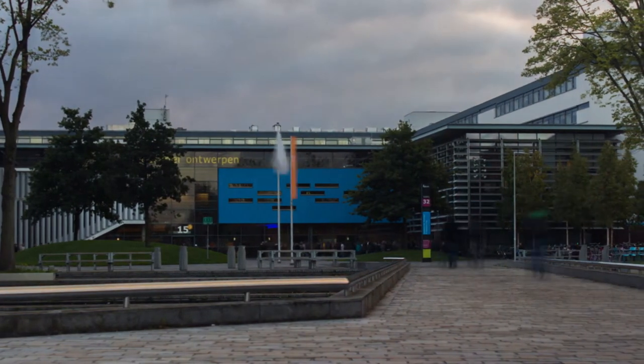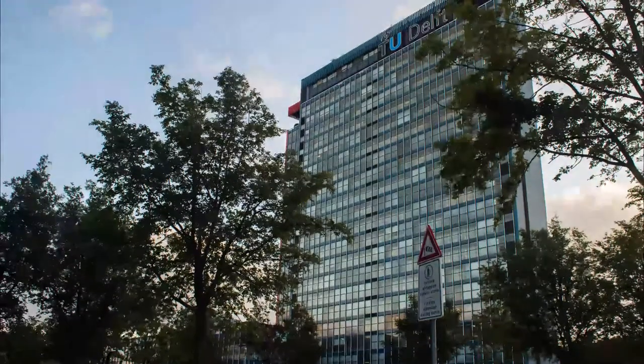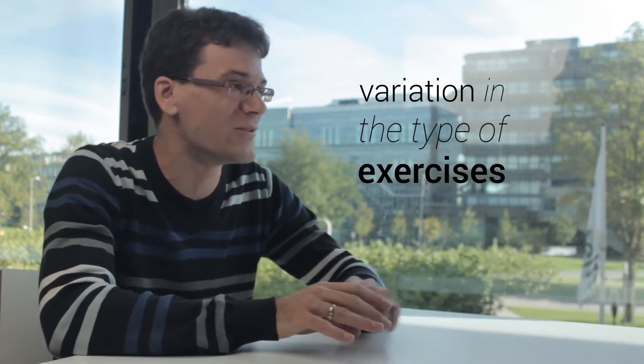We think by providing a mix of activities we include a lot of people and also meet different preferences for learning styles. Because we also think that you can learn design by doing and by looking at each other's work. We were really happy to see so many people joining the discussion, also introducing themselves on our world map. Making things more interactive and providing variation in types of exercises is really important for the motivation of students.